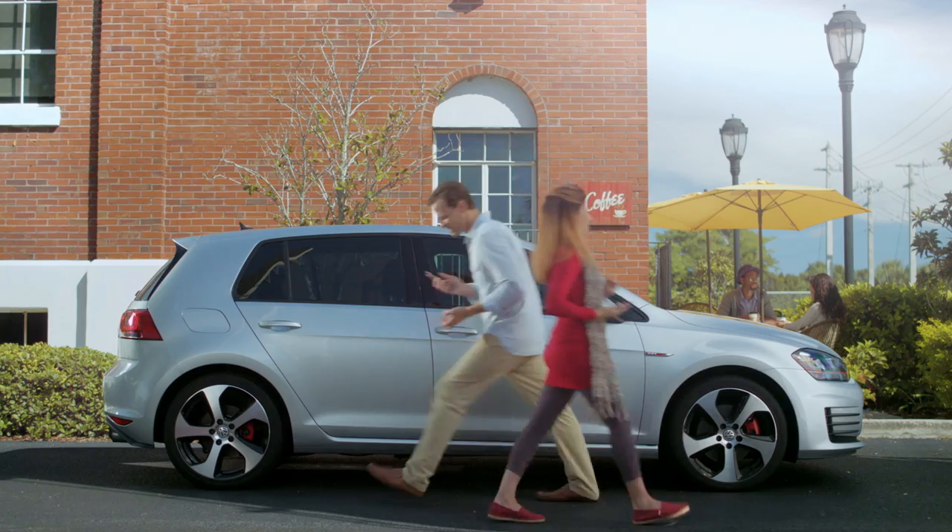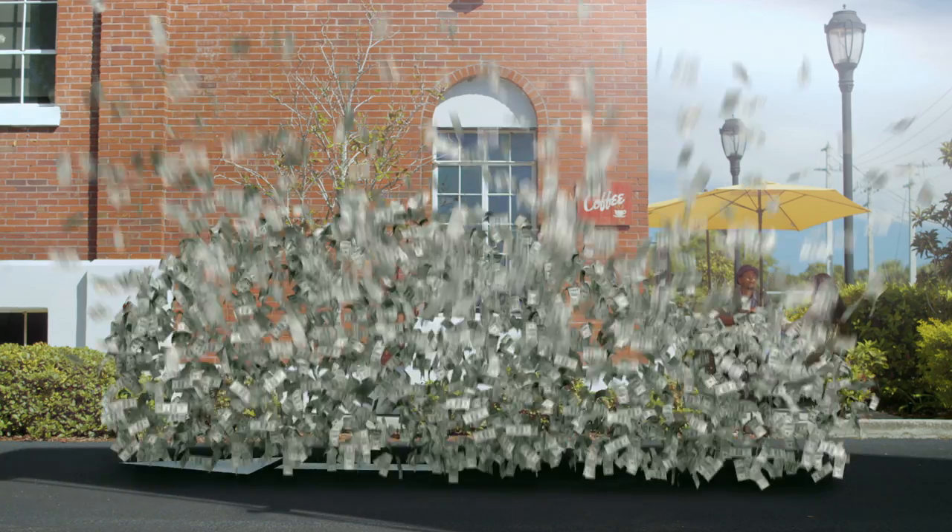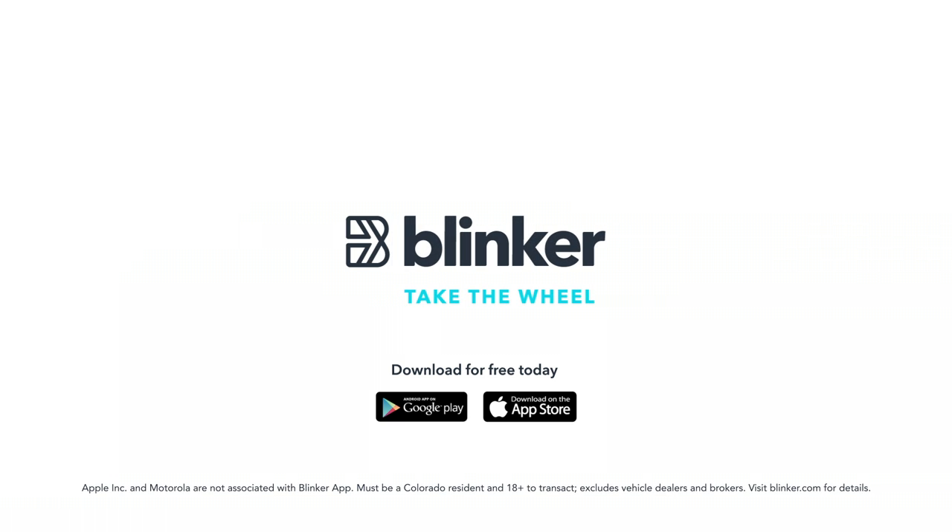It's easy to sell your car yourself, and because there are no fees and no middlemen, you'll earn thousands more. I love that part. So take the wheel, and say hello to Blinker.